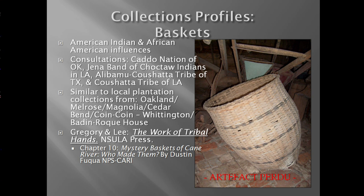The analysis of the baskets contributed to ongoing research conducted by NSU and Dr. Pete Gregory and Dr. Dana Lee. Interestingly, a number of local plantations maintain very similar basket collections. The topic of plantation basket collections of Cane River may be referenced in Dr. Gregory and Dr. Lee's work called The Work of Tribal Hands by Northwestern State University Press. There is a chapter entitled 'Mystery Baskets of Cane River' that I authored, which mentions the Bayou Folk Museum baskets as well as other examples from Cane River National Heritage Area sites.